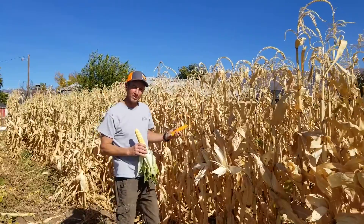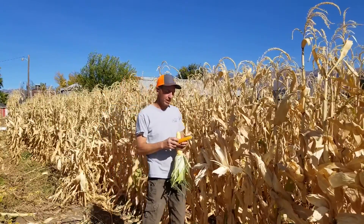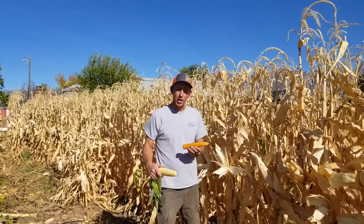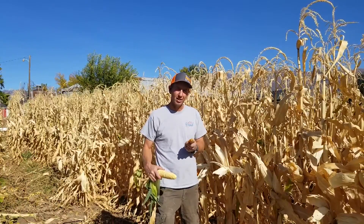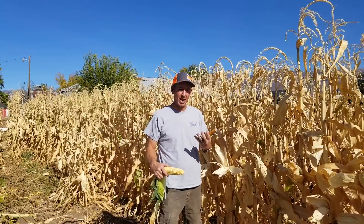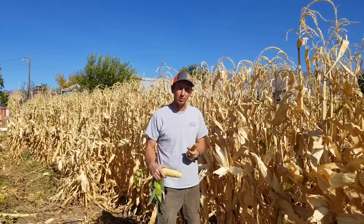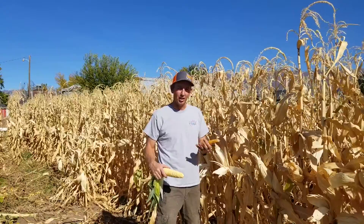With popcorn, we wait until the fall when it's dried. Popcorn is very different because it has a very hard shell around the kernel. That outer shell traps moisture inside. As we heat it up and try to pop it, that moisture turns to steam until it expands enough that it pops, giving us the nice fluffy popcorn we like to enjoy at a movie theater or at home with our family.